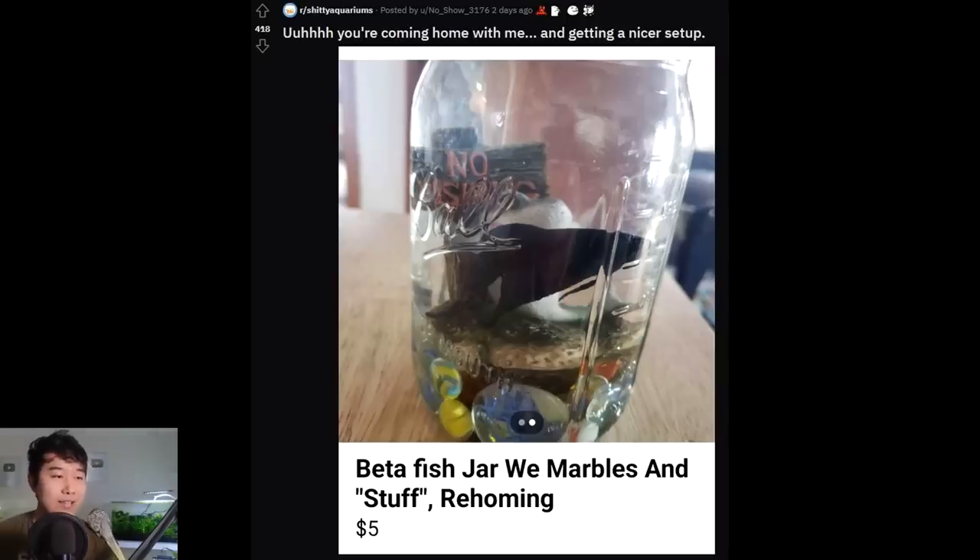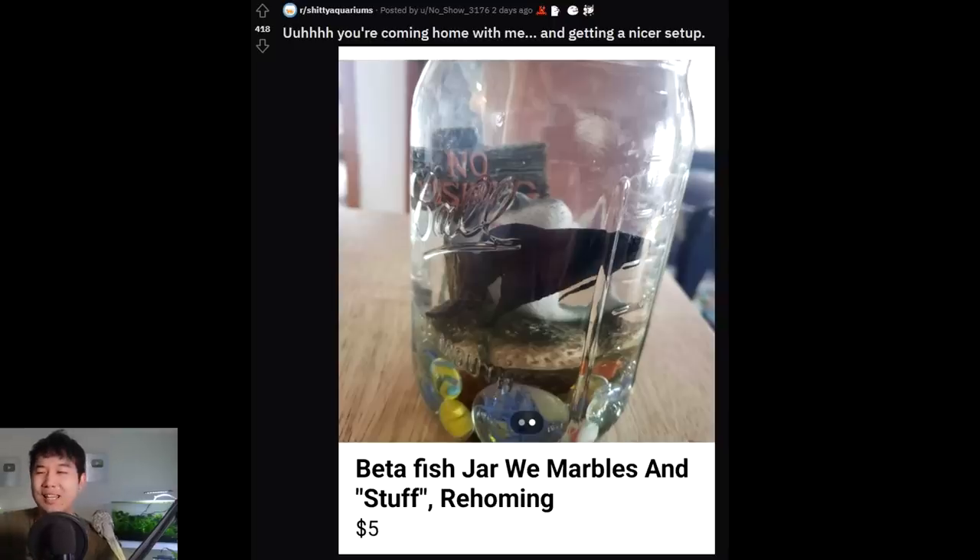Beta fish jar with marbles and stuff — hell yeah, we marbles and stuff, bro. Vibes. Straight vibin'. Rehoming — five dollars. I just hate people who charge for this stuff. Are you serious?